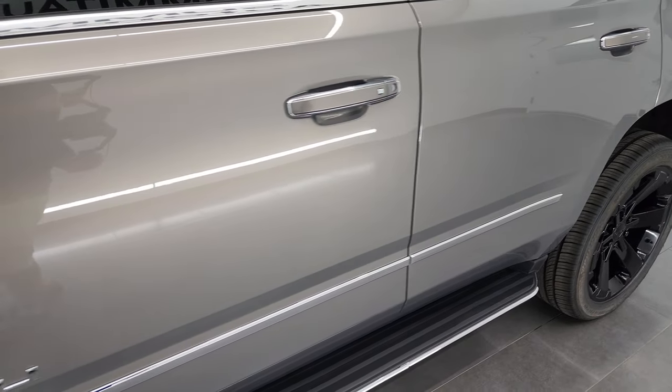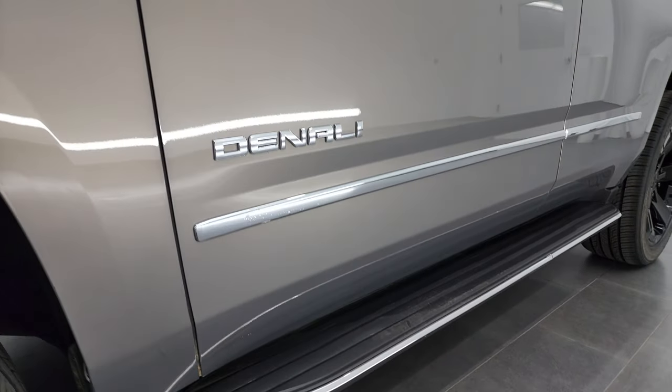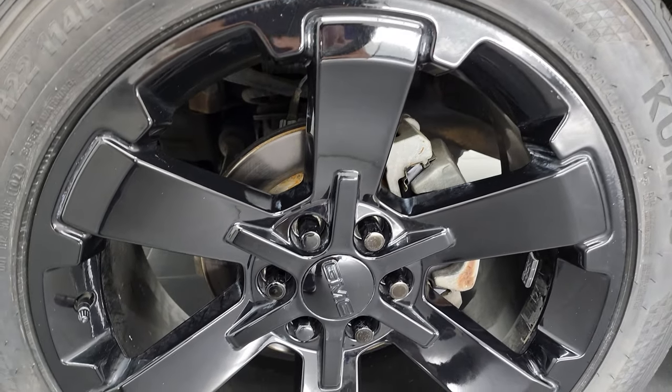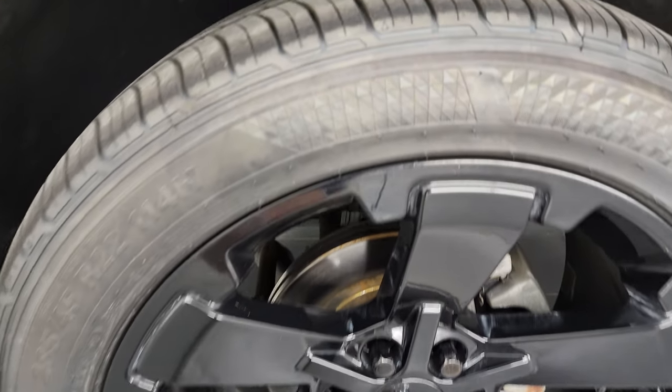And if you like the video and how I do things here at Summit Auto, consider clicking the subscribe button on my YouTube channel and then click the bell notification so you'll get updates on the videos I do each and every day here at Summit Automotive. This one comes with the 22-inch gloss black painted alloy rims.